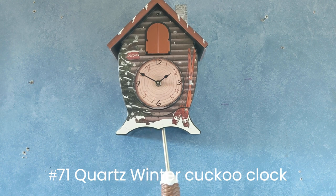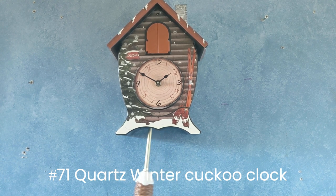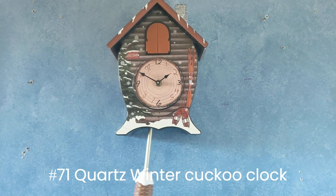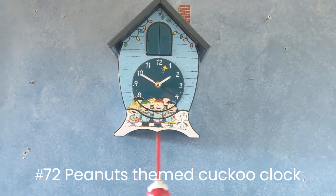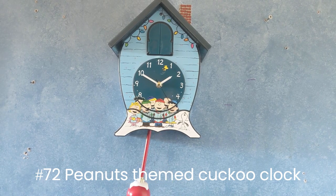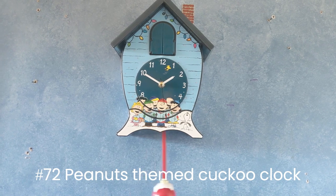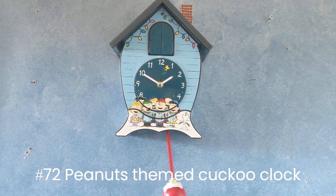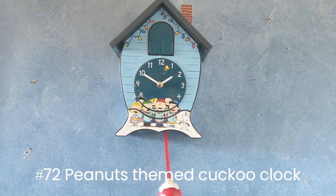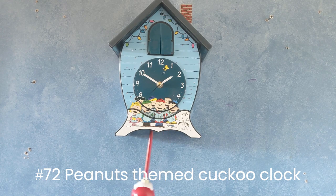In case you're wondering about all those very badly drawn numbers — that was me. This one right here is a Charlie Brown cuckoo clock. It's also battery-operated, pretty similar to the other one I showed you. This one will play Charlie Brown music every hour, and I got this for Christmas in 2020.